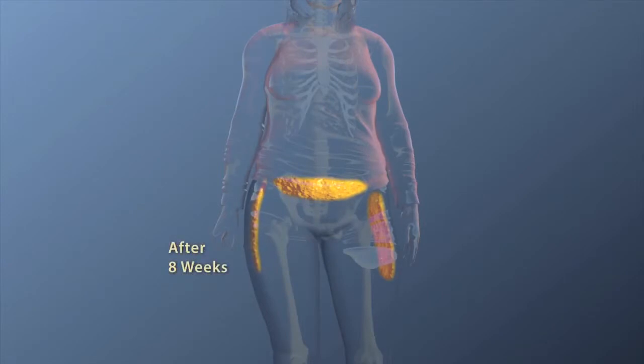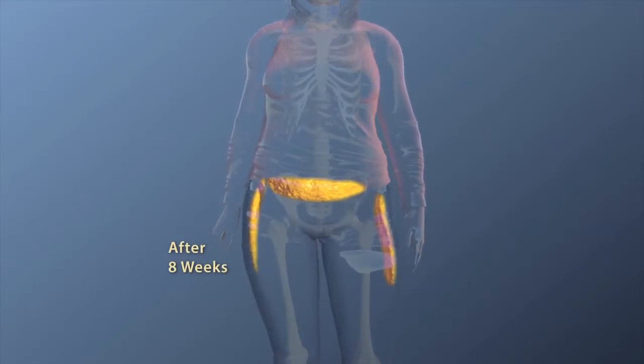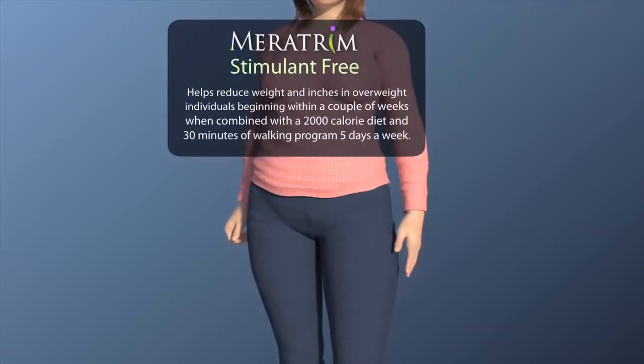Watch. You can see how the fat is metabolized with a combination of Meritrim, diet, and exercise for an overall increase in weight loss. See the change in just eight weeks. Meritrim is an all-natural fruit and flower extract, and it is stimulant-free.